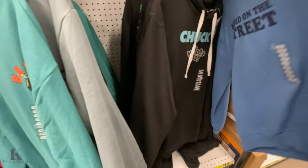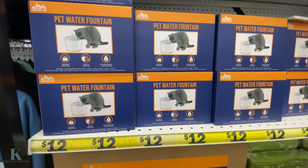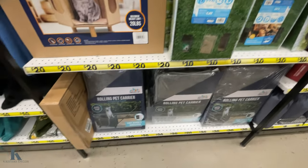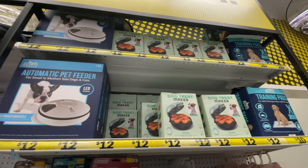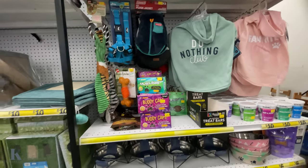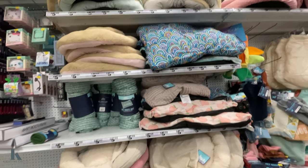They've got Shrek, Mickey, Sesame Street, and Chucky hoodies — those are pretty cool and only ten dollars. There's a little water fountain for your pet, a little pet house, a dog carrier for $20, a little guitar, an automatic feeder for your dog, and a little dog treat maker.